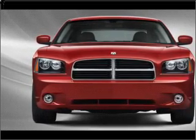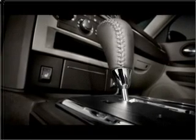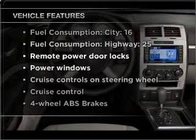Stand out from the crowd with premium wheels. Treat yourself to a premium sound system. Brake safely with the anti-lock braking system. Let the outside in with a built-in sunroof. Plus, enjoy these notable features that are included in this vehicle.